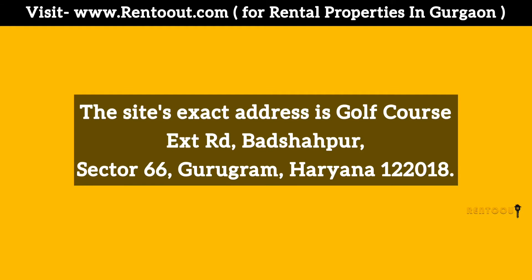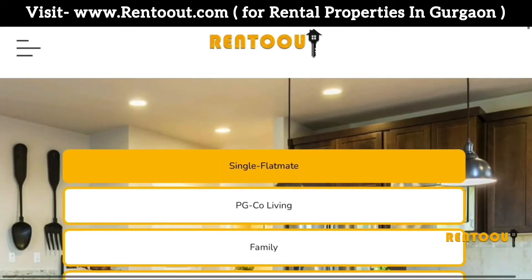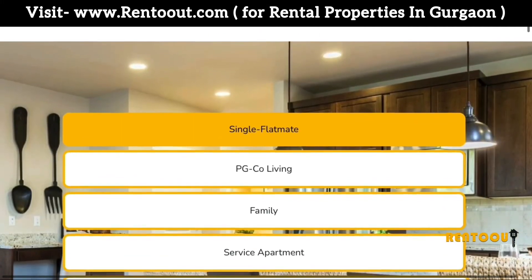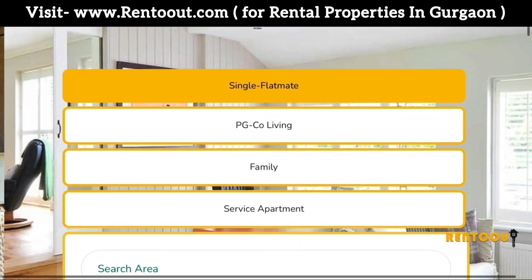The exact address is Golf Course Extension Road, Badshahpur, Sector 66, Gurgaon, Haryana 122018. Log on to www.wentout.com if you are looking for 1 BHK, flatmate, PG, co-living, family flat, service apartment, or a hotel.